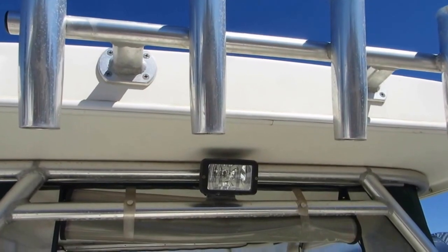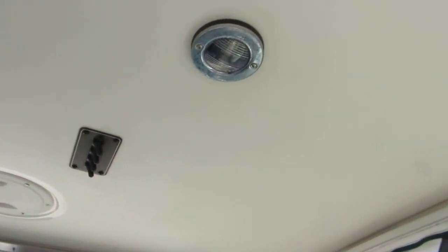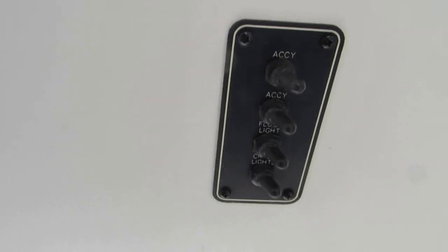There is a port-side fish locker that can be used for fish or for dry storage, same as the starboard side. Every piece of upholstery is in very good shape, and even the isinglass and canvas is almost like new. The hard top has rocket launchers, a deck light, and courtesy lights inside. There's even a mount up here if you want to add radar — it's all pre-wired.